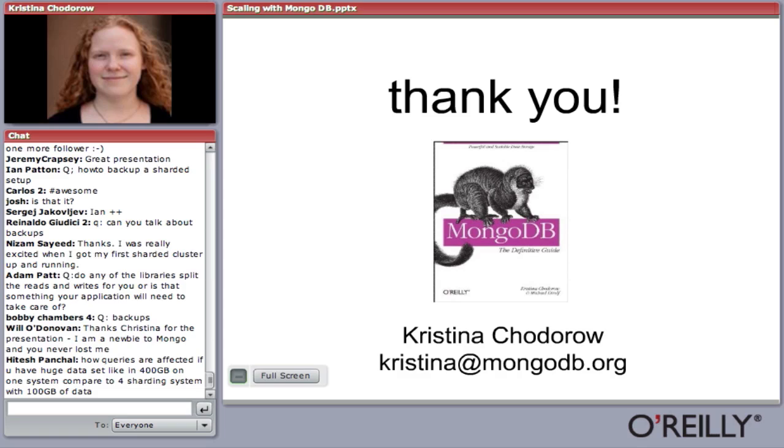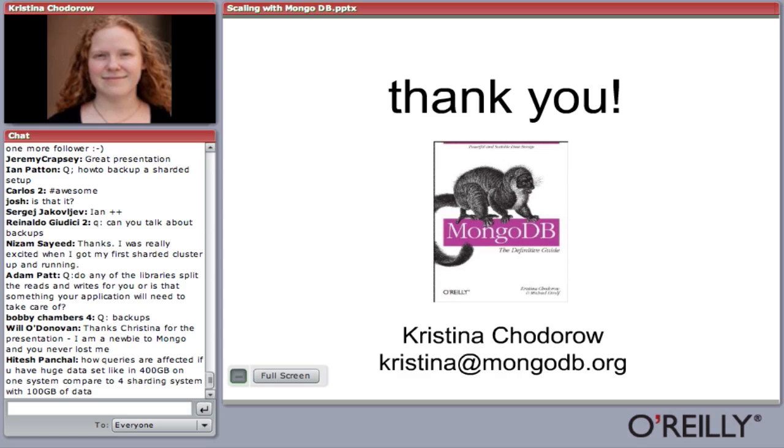Q: How does voting work? All the servers in the cluster get together and decide on the new master. The exact protocol is internal, but you can actually look at the code — it's kind of interesting.